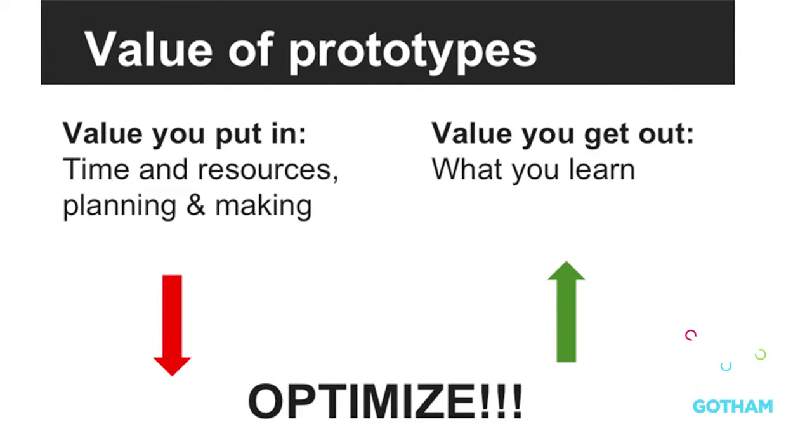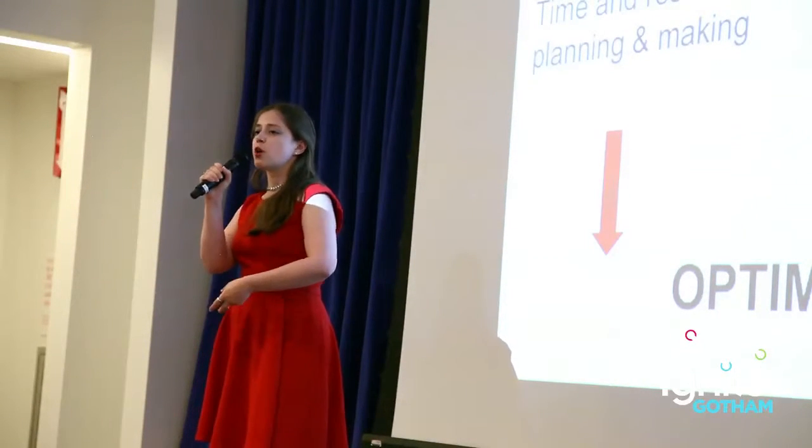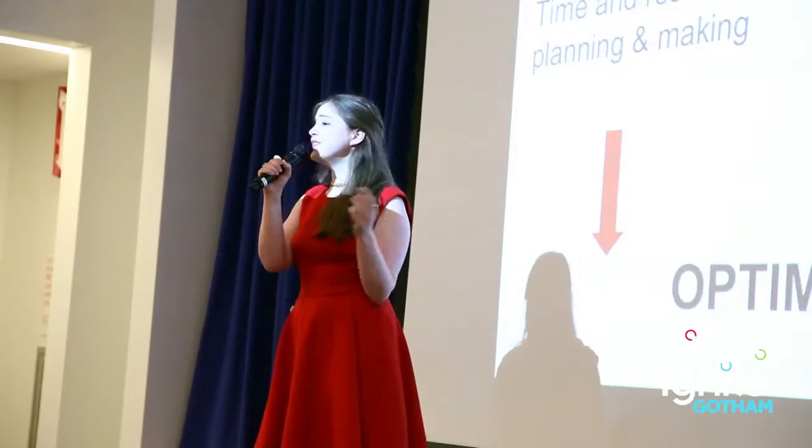The point of 3D printing is to think about how to make your prototypes as valuable as possible. You have the time that goes into designing, making, and planning your prototype, as well as the resources, and you're balancing that against what you can learn from the prototypes. So if you do them quickly, you don't need to learn that much.